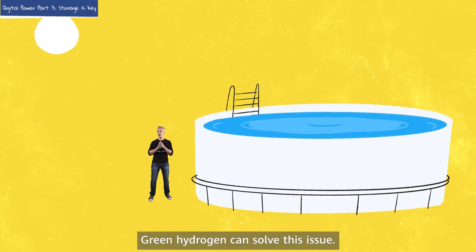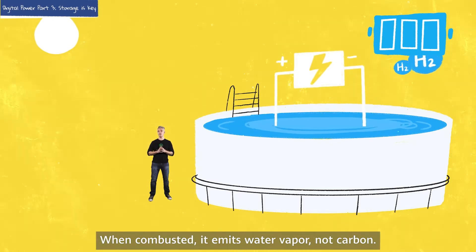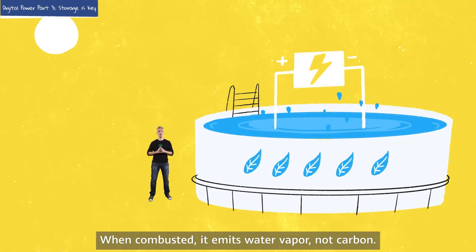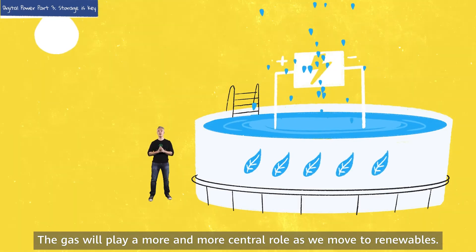Green hydrogen can solve this issue. Green hydrogen is made by using renewable power to electrolyze water. When combusted, it emits water vapor, not carbon. The gas will play a more and more central role as we move to renewables.